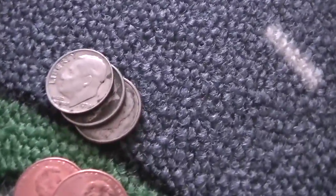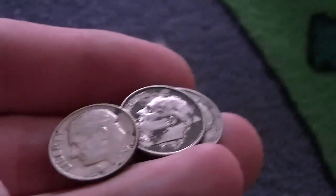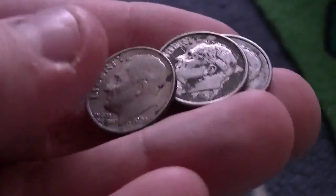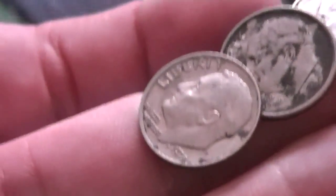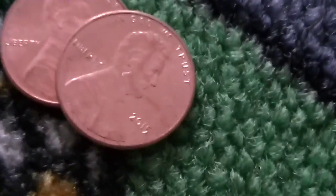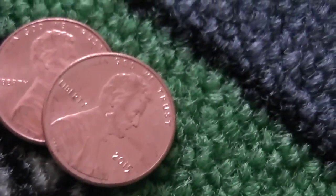So I got several dimes. These were in nickel rolls, believe it or not. This was a whole machine-wrapped box. Got a 78, 2001, and 2010 — really dirty 2010. I'm pretty surprised here. I got a couple 2015s this box — first box of 2015s with 2015s in them, at least.